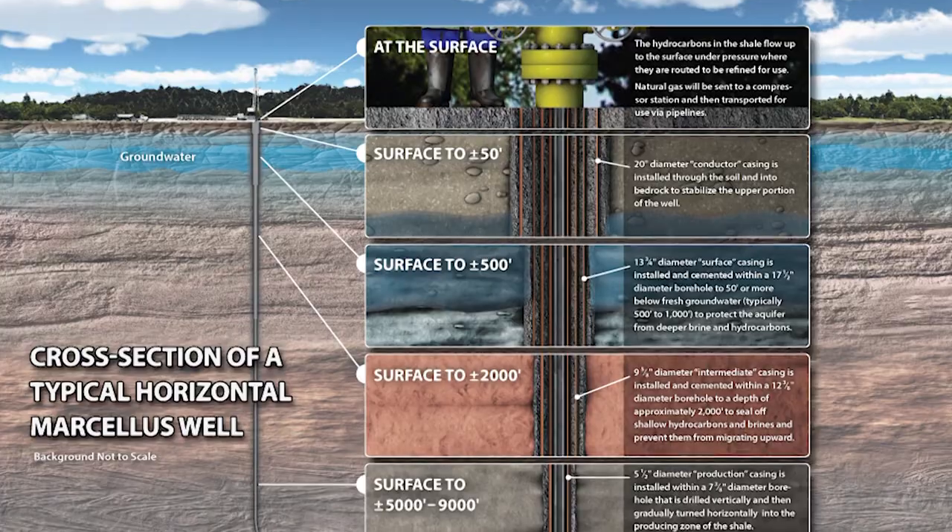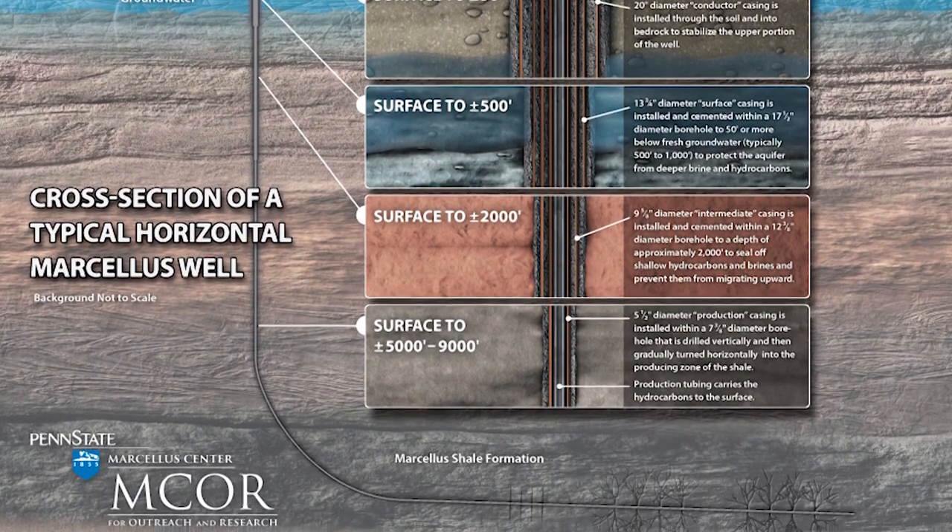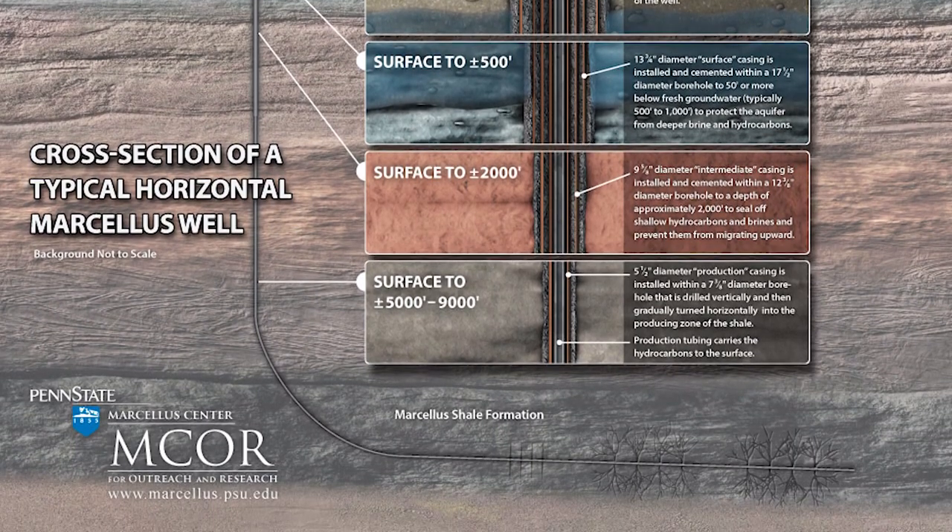Behind me is a well pad that contains seven Marcellus wells. The Marcellus is about eight to nine thousand feet below the ground here, so they had to drill about eight thousand feet down vertically. They were then drilled out horizontally to increase the well's contact with the shale reservoir, which ultimately increases the productivity of each well.